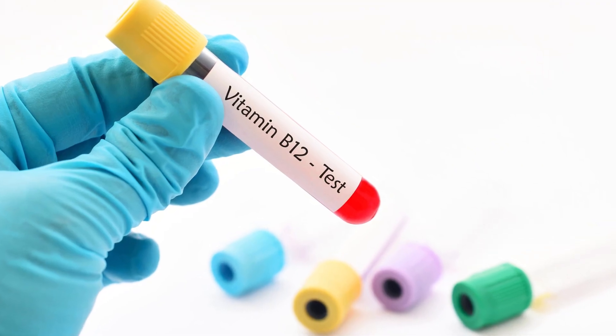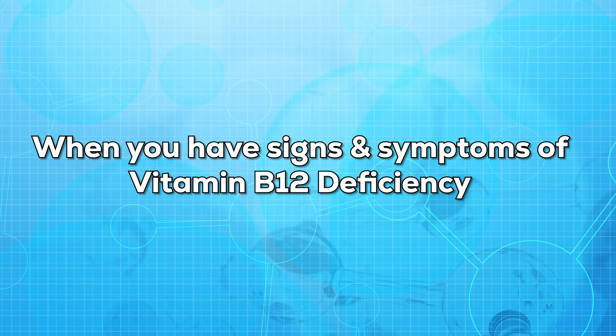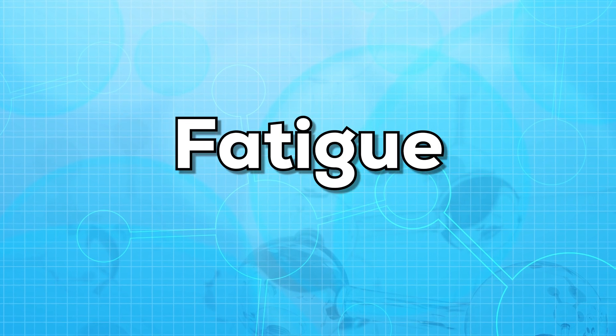Now let us see when your doctor may ask for a vitamin B12 test. Your doctor may ask for a vitamin B12 test if you have any signs or symptoms of its deficiency. These symptoms mainly include tingling in hands and feet, loss of appetite, dementia, weakness, and fatigue.